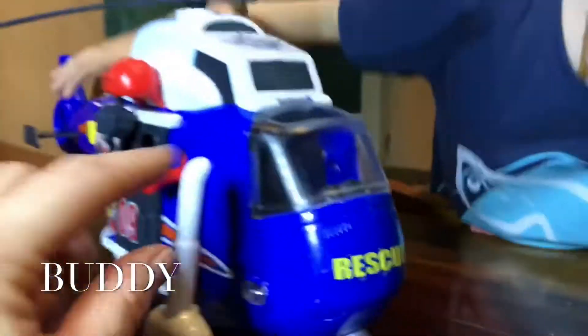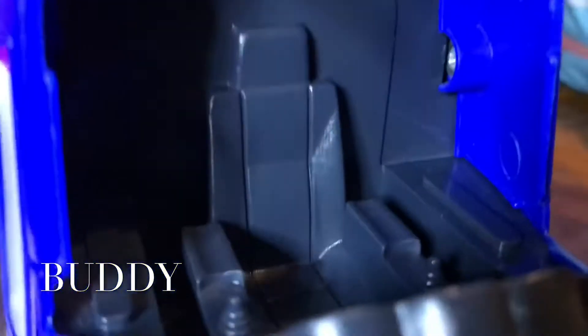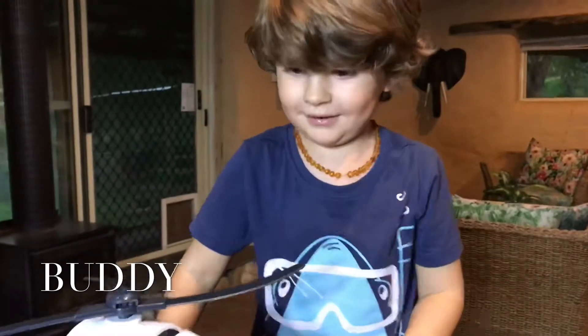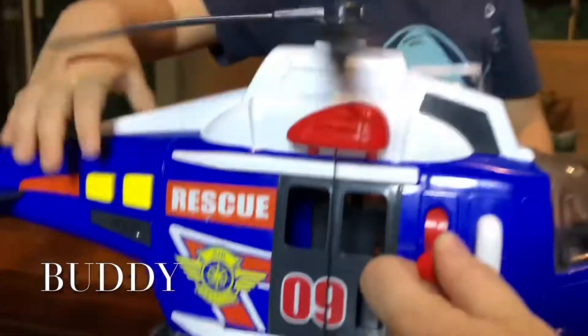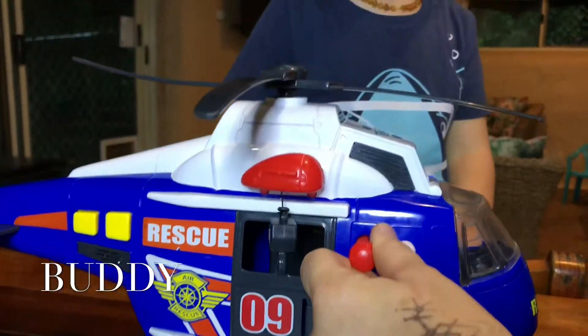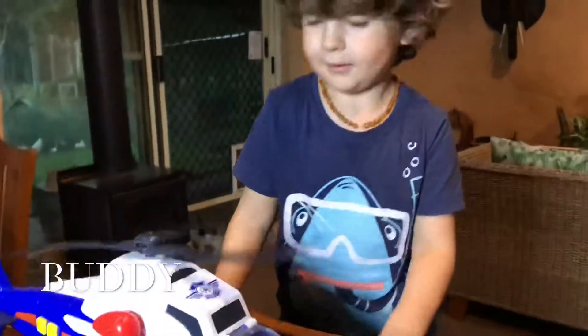And look you can even open this thing, can't you Bud? Yeah. You can put your dudes in there and you can fly the plane. Oh no, it's not a plane it's a helicopter. I'm so silly sometimes. I really like this, this is really cool. How much was that? It was like two dollars or something. So cool.